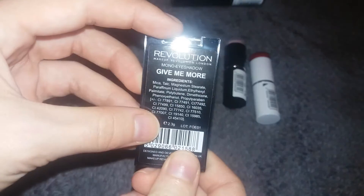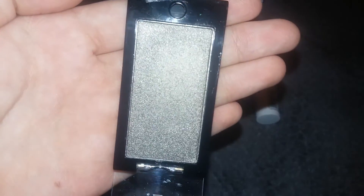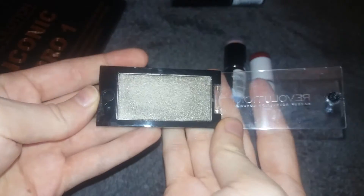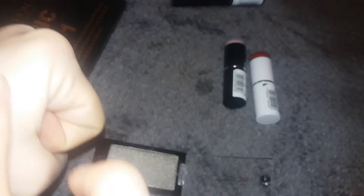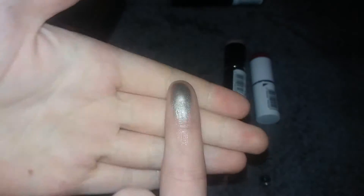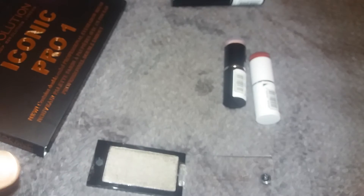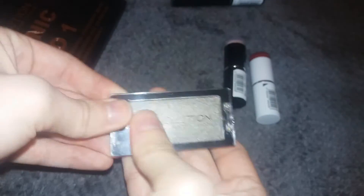The next item I picked up is this single Makeup Revolution eyeshadow in the shade Give Me More. This shade is gorgeous — I picked this up for Christmas. It's showing up a little bit grey on camera but it's actually more of a greeny-grey. Let me do a quick swatch on the back of my hand so you can see the colour. That colour is just beautiful — for Christmas I thought this would be an ideal all-over-the-lid colour, so I'm very excited to use it in a makeup look.